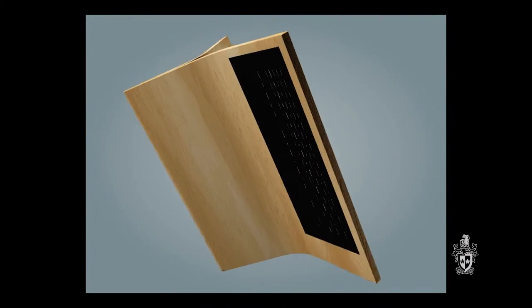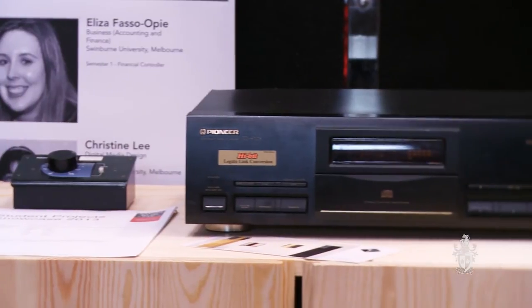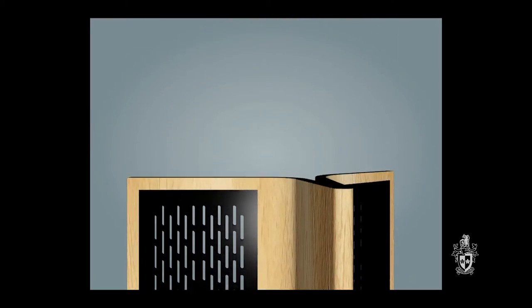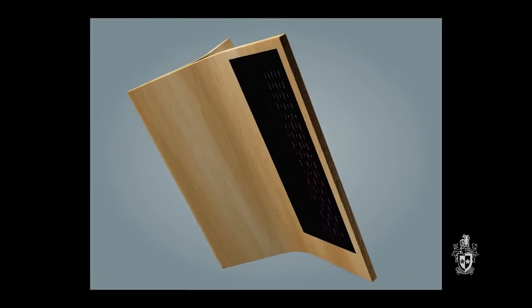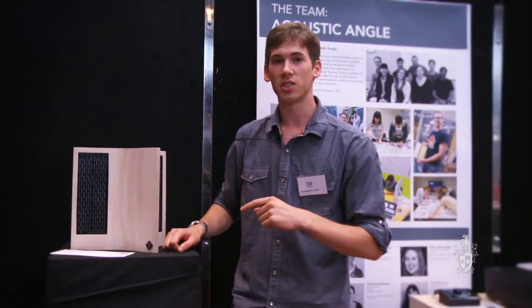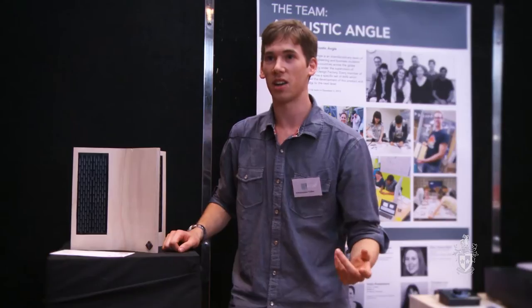My project is Total Perspective. The purpose of it is to eliminate the sweet spot issue in audio. The sweet spot is the perfect spot for listening to audio. What this does is it widens that area and makes the whole room the sweet spot — so it doesn't matter if you're on the left or the right, wherever you are in the room. This product was sponsored by industry and next year they will be taking it into the market.